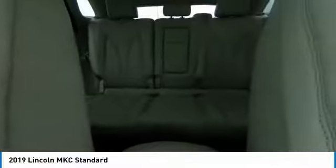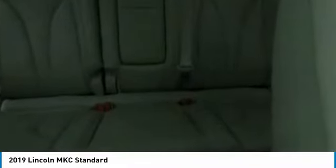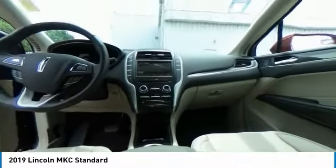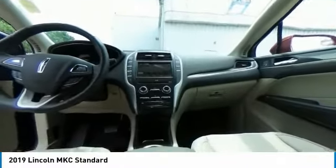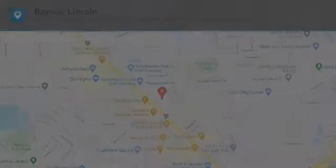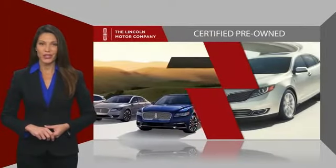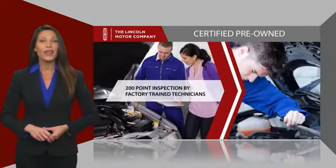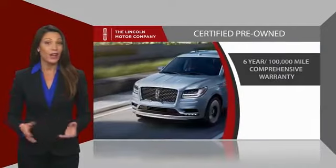Your new ride is just a phone call away. With Lincoln Certified Pre-Owned Vehicles, you can rest assured that you're getting a vehicle you can count on. All Lincoln Certified Vehicles go through a thorough inspection by factory-trained technicians and come with a comprehensive warranty.